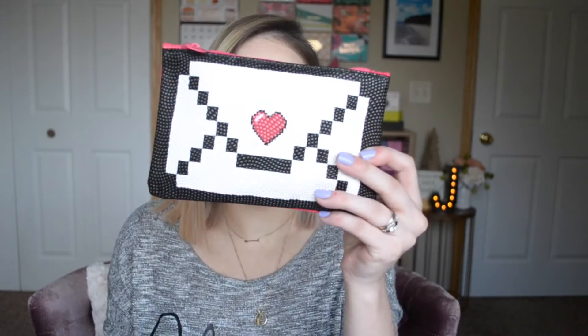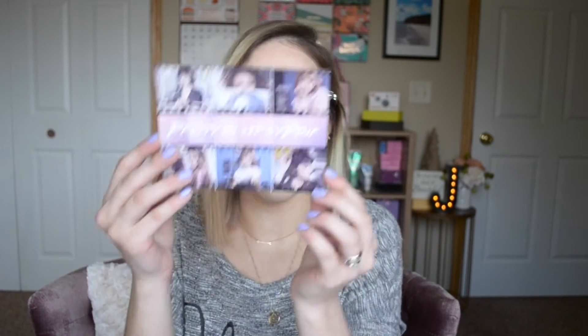Now let's get on to Ipsy. The lovely pink bag. Oh, super cute bag, I really like this. So this is the card — and this month is 'Pretty in' hashtag Ipsy Pink. This is the bag, which I really, really like. It's a hot pink on one side with a plasticky material, and on the other side it's more textured. It kind of reminds me of the You've Got Mail logo. It's cute.